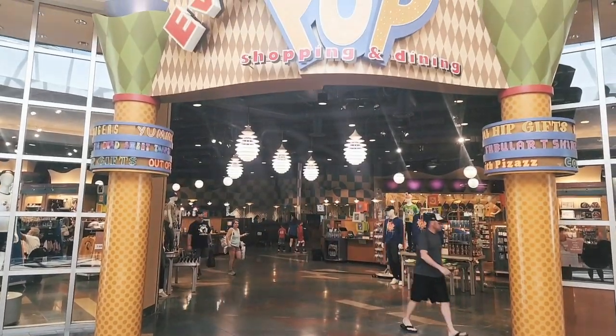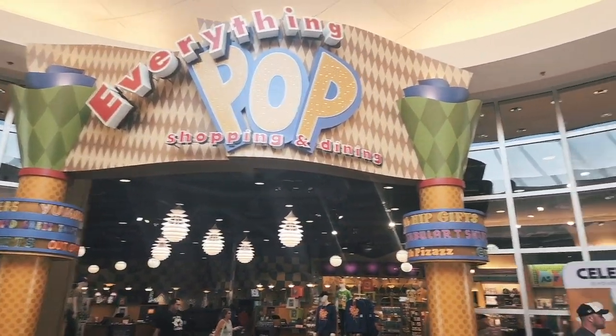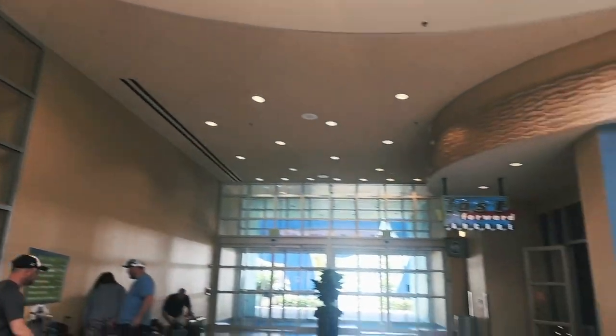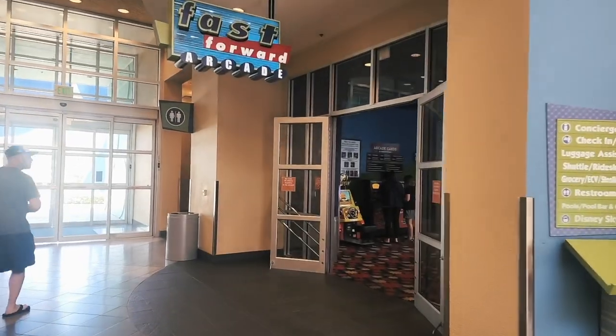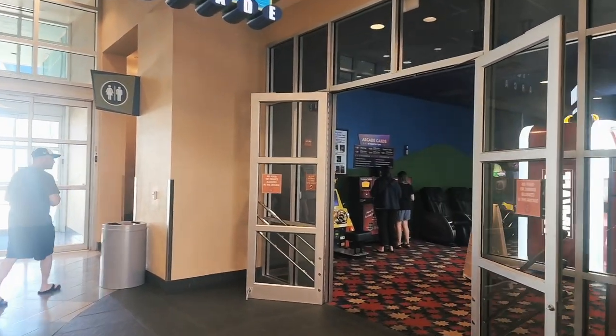Once you leave the Everything Pop dining area, right across the way is the Fast Forward Arcade — a great place for the kids to get some energy out and have some fun.